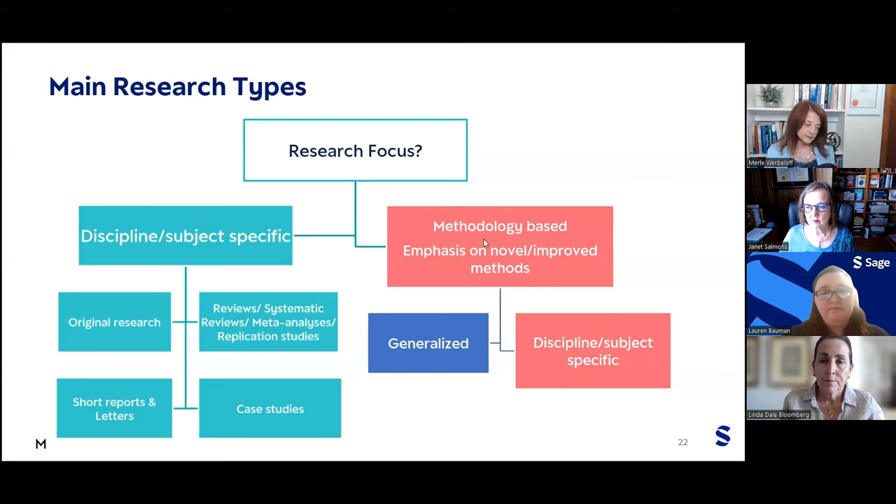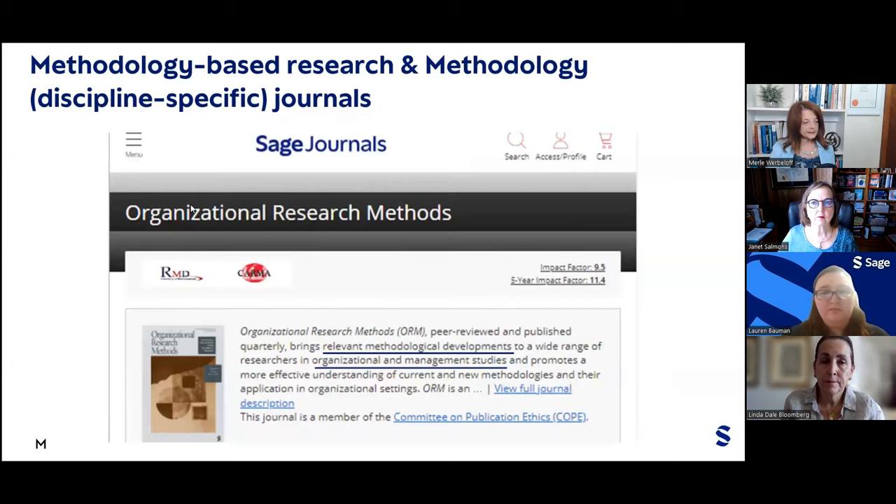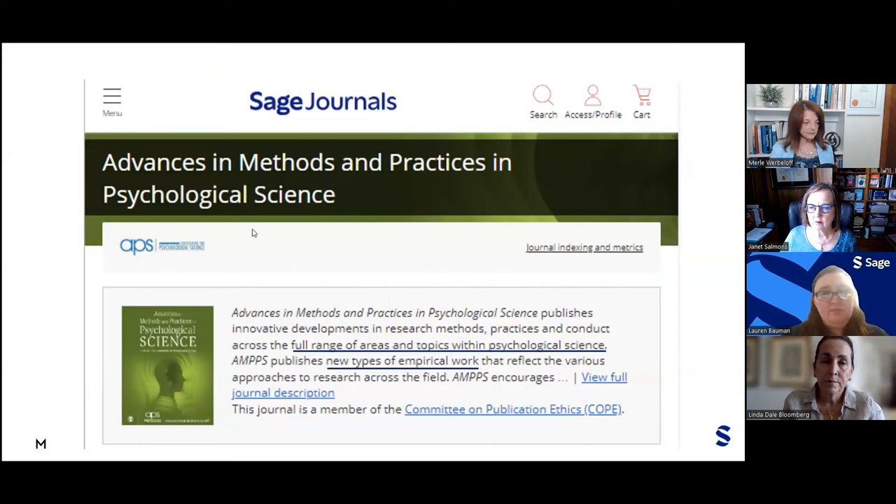Now let's discuss methodology-based research that is discipline or subject-specific. Here I've selected two examples. The Organizational Research Methods Journal publishes articles about relevant methodological developments specifically in the Organizational and Management Studies field. And Advances in Methods and Practices in Psychological Science publishes new types of empirical work with a focus on psychological science.